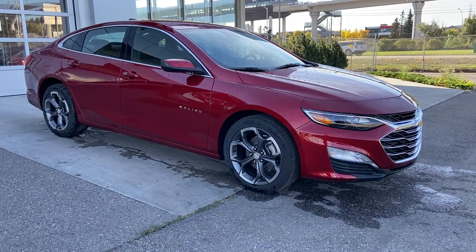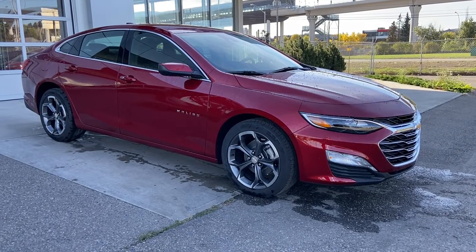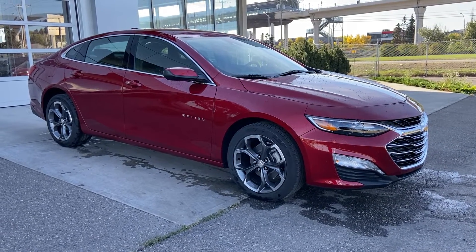Thank you for watching this brief walkthrough on the brand new 2024 Chevrolet Malibu 1LT. If you have any questions or inquiries please contact our sales department.